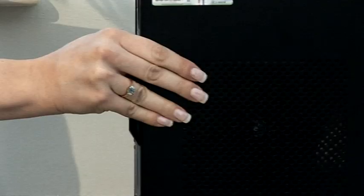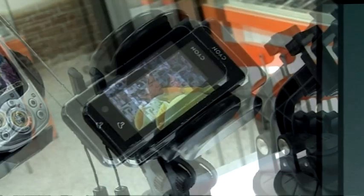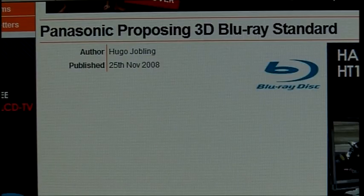This week on The Gadget Show Web TV, Dion's showing you how to upgrade your graphics card, and John's been to South Korea to look at their mobile TV, plus the latest in gadget tech news.